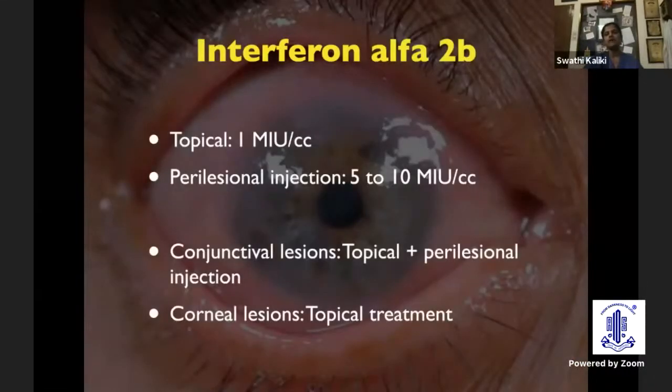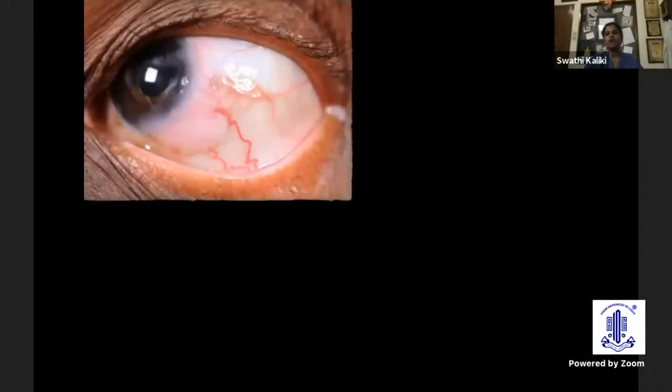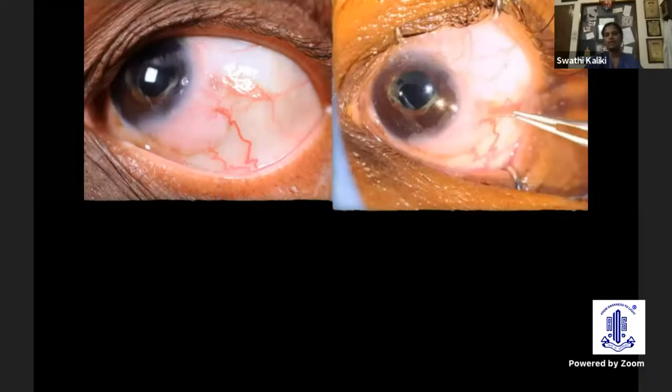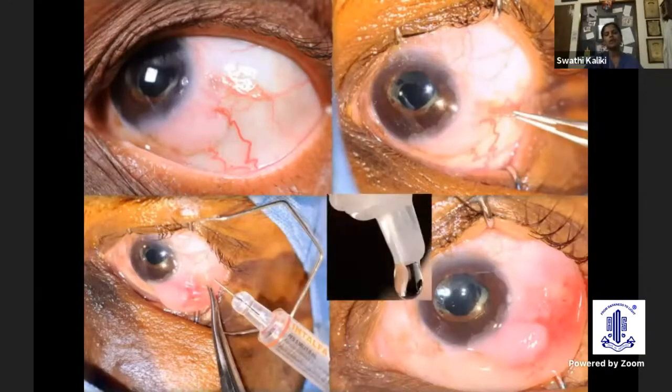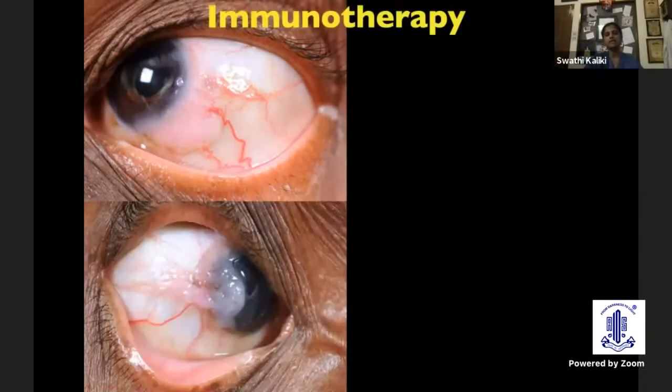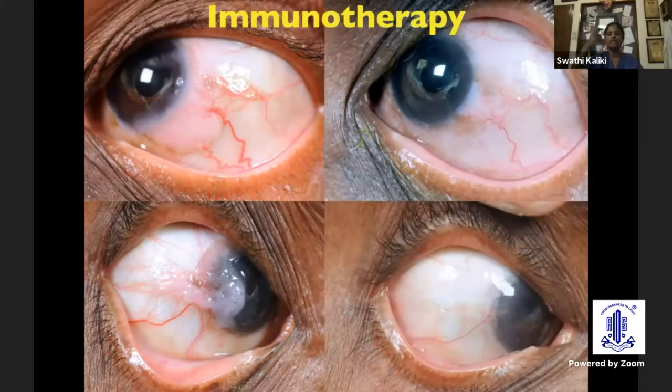We can use interferon both for conjunctival lesions or when restricted to corneal lesions. The injection is a very minor procedure that can be done in the OPD itself. We identify an area where there are no feeder vessels, inject the drug, and cause ballooning of the conjunctiva. In addition, we also give topical medications to improve effectiveness. Here are examples where interferon alone has been sufficient — two cases where the lesions completely disappeared without the need for any surgical intervention.